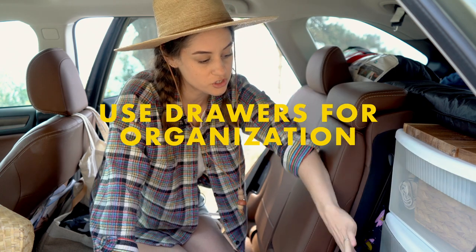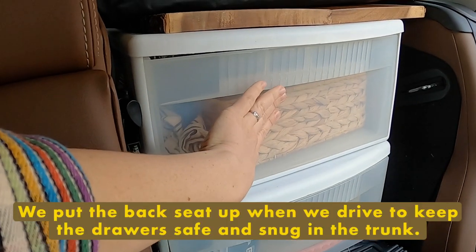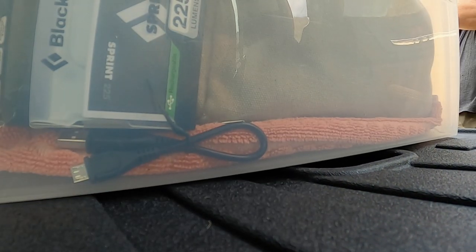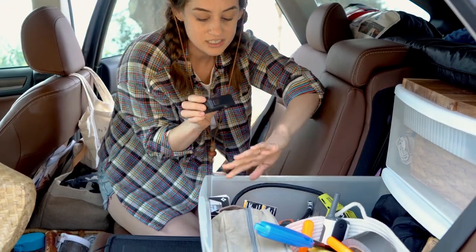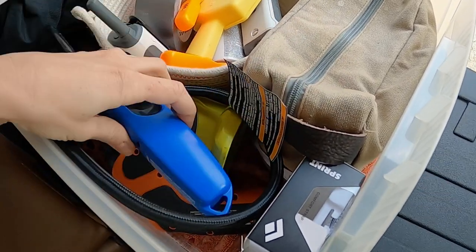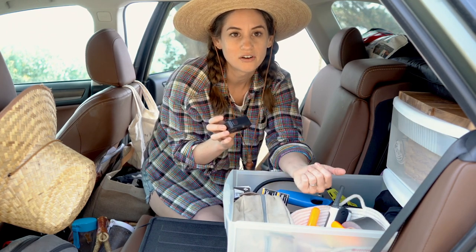We have two little plastic drawers — hand-me-downs from a friend. This is our garage drawer and this is our kitchen drawer. They're super easy to open. What I did was clean them and lay down a towel underneath to help keep things in place and from shifting around.